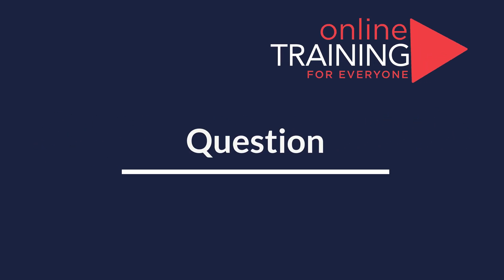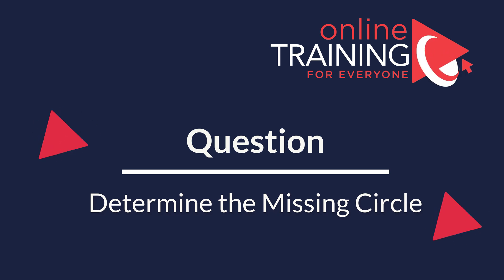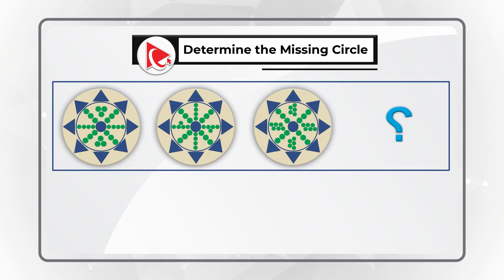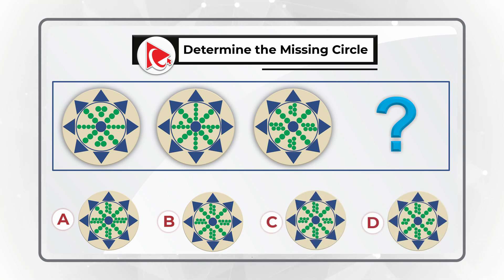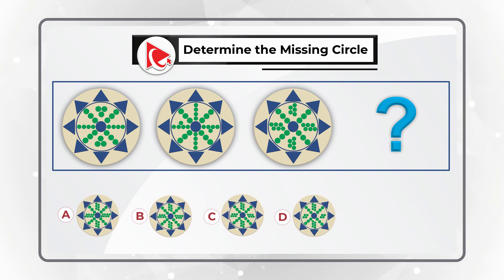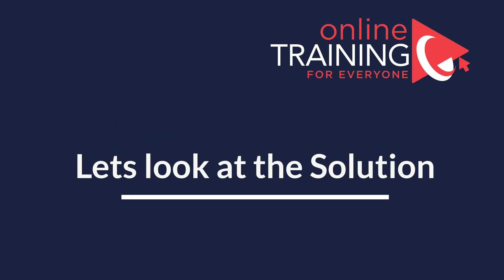Here is a very interesting question which seems hard, but in reality is extremely easy to solve. You are presented with three circles and the fourth circle is missing. You need to determine the fourth circle out of four different choices: A, B, C, and D. You should not randomly select one but determine which item might be missing based on a particular pattern. Give yourself a little bit of time — you can always pause this video if you need more time.